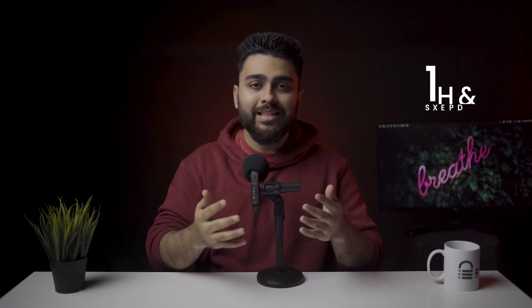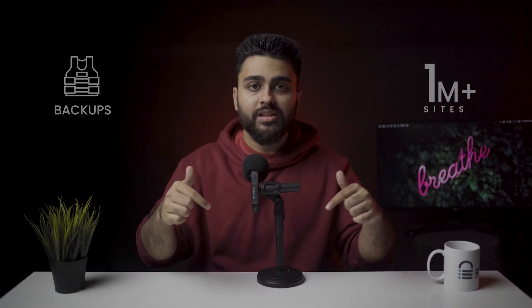Welcome to the channel. My name is Julian and I work at BlogVault, which helps over a million sites with bulletproof backups. Watch this video till the end to learn about flawless migrations. If you're in a hurry, use the chapters below to navigate to the topics for your convenience.